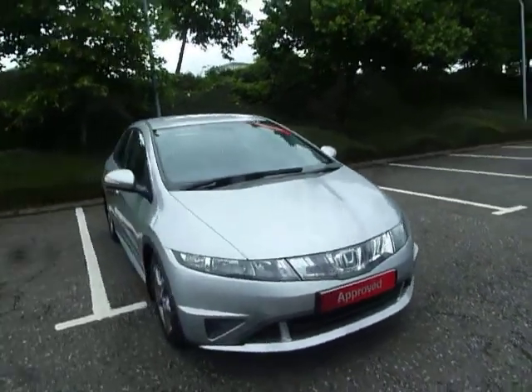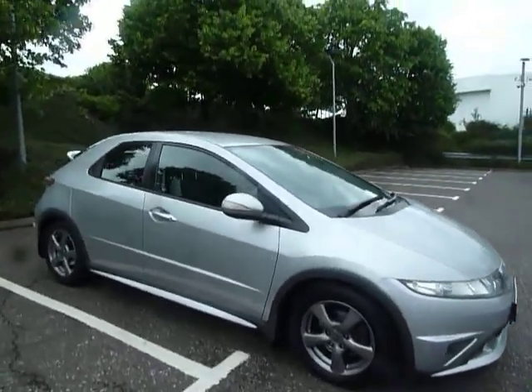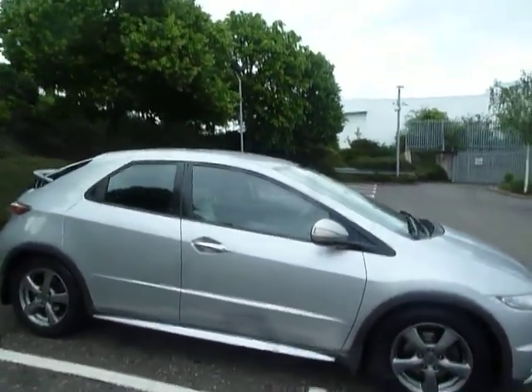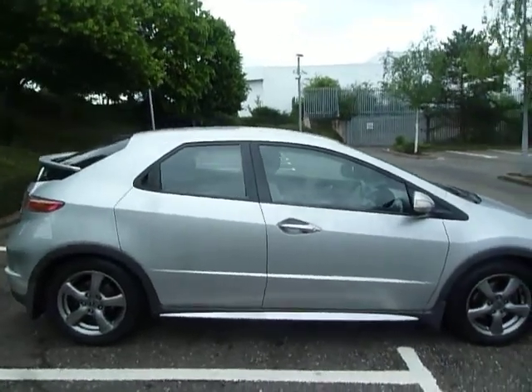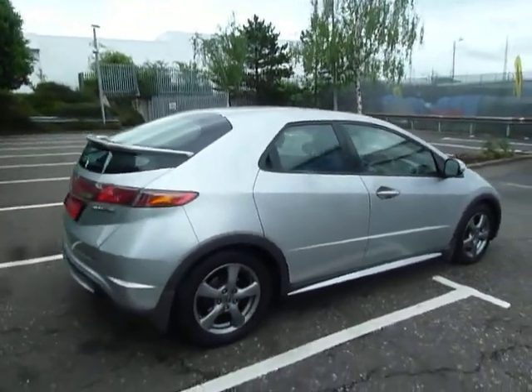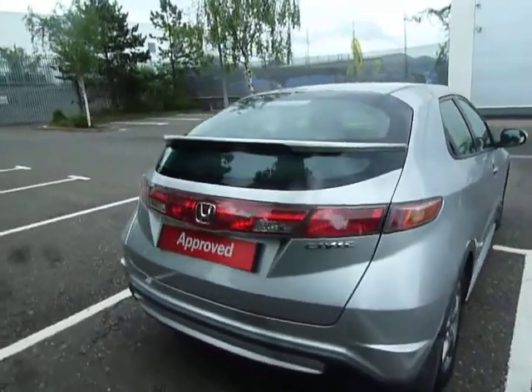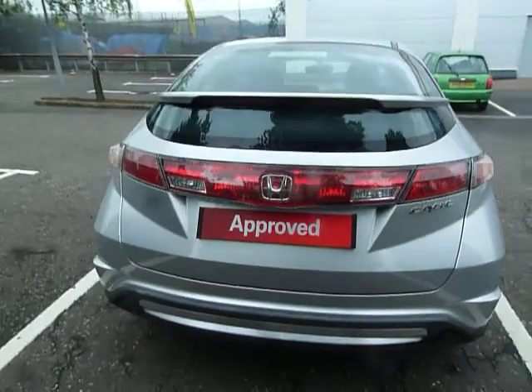Hello there and welcome to JT Hughes Honda Shrewsbury. My name is Amy and today we're here to see this beautiful alabaster silver Honda Civic SE. This vehicle is one of the 08 shape Civics. It was first registered on the 25th of July 2008 and as you can see, for a 2008 plate, this is in very very good condition.